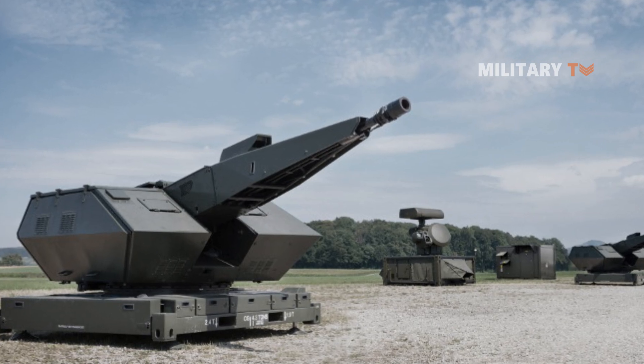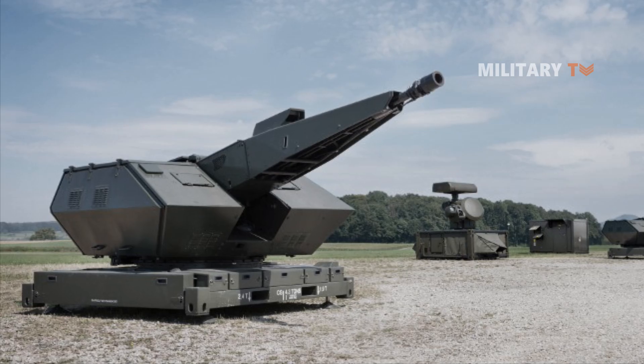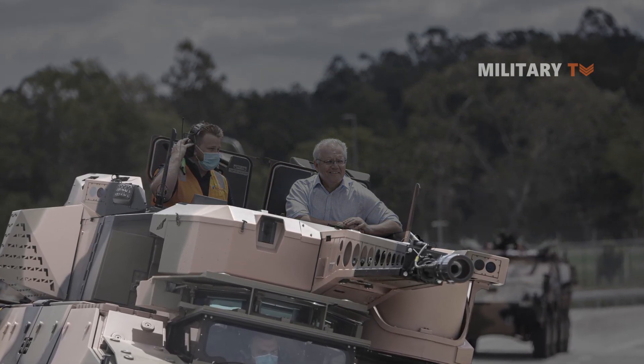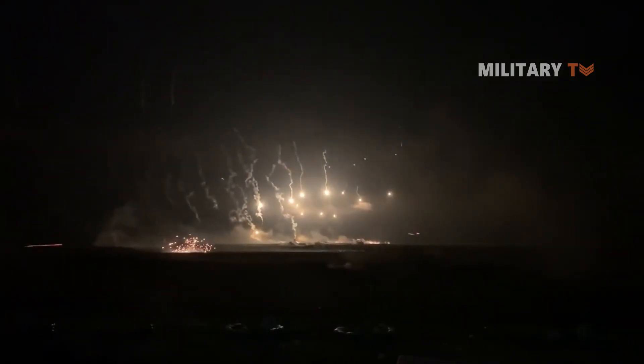Besides that, the Skyranger gun system can be used as a fire-support weapon against ground targets by using the Frangible Armour-Piercing Discarding Sabot, or FAPDS, rounds. The effective fire range of this ammunition is approximately 5,000 meters.